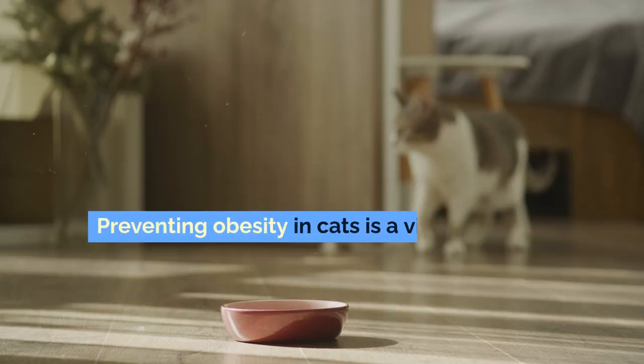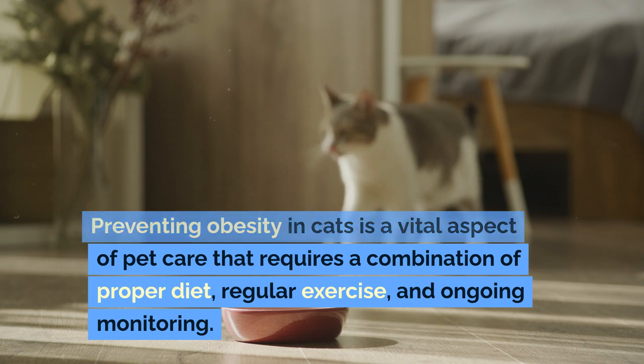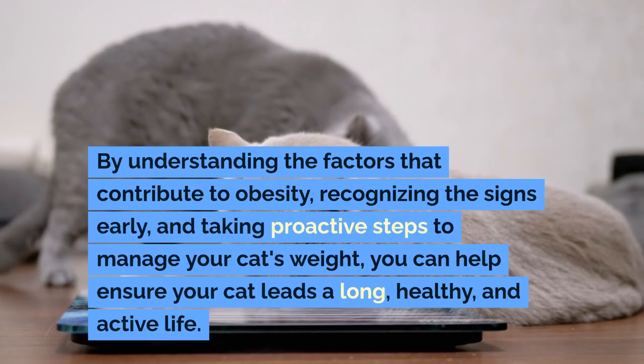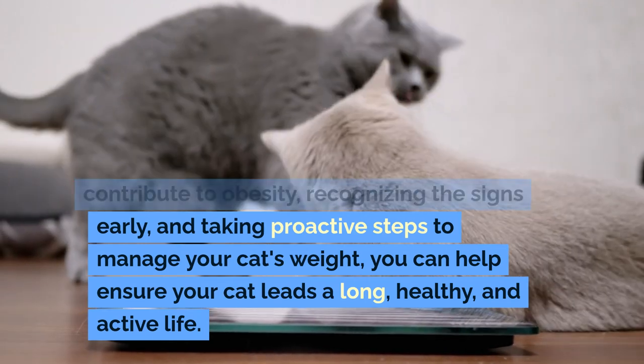Preventing obesity in cats is a vital aspect of pet care that requires a combination of proper diet, regular exercise, and ongoing monitoring. By understanding the factors that contribute to obesity, recognizing the signs early, and taking proactive steps to manage your cat's weight,